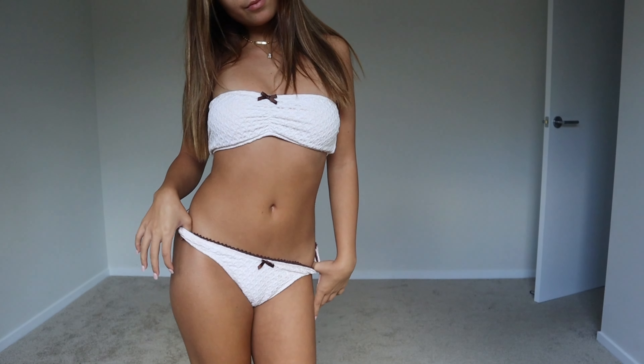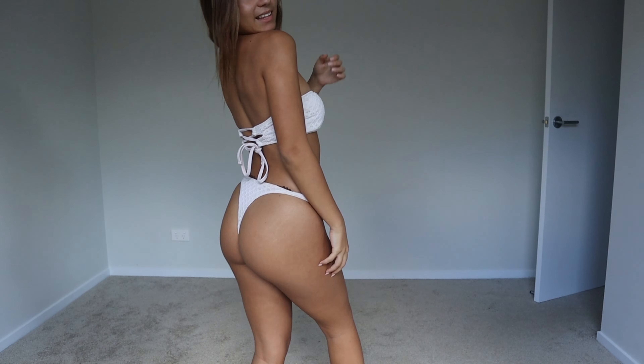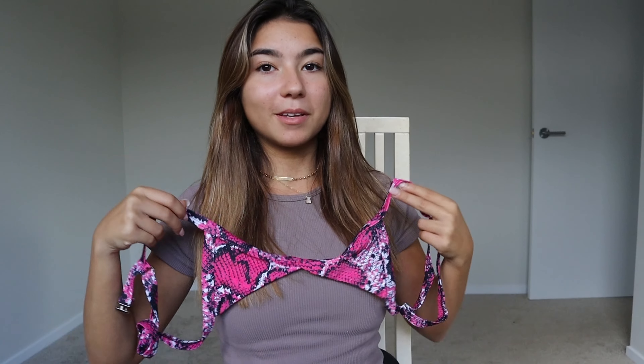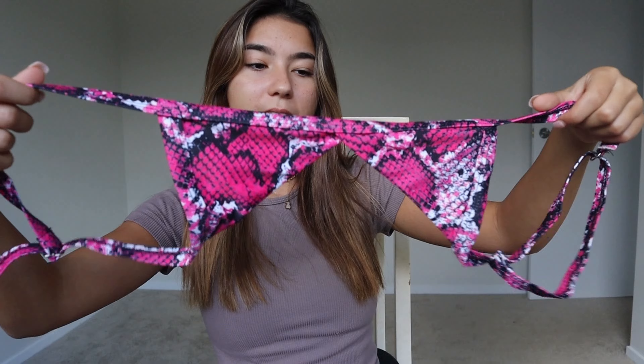The top is so small — it's from Zaful and it's a snakeskin bikini but it's like hot pink. These are the bikini bottoms.